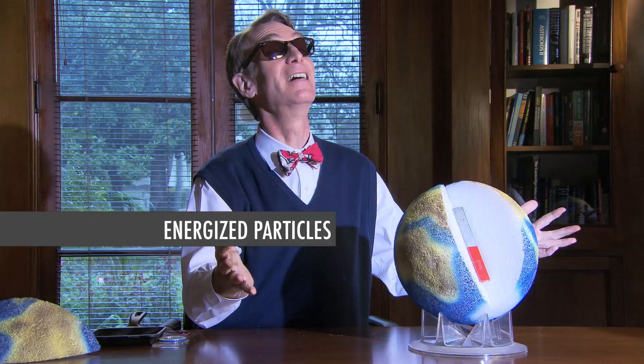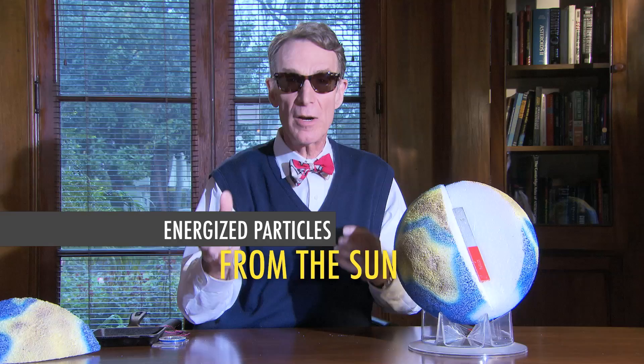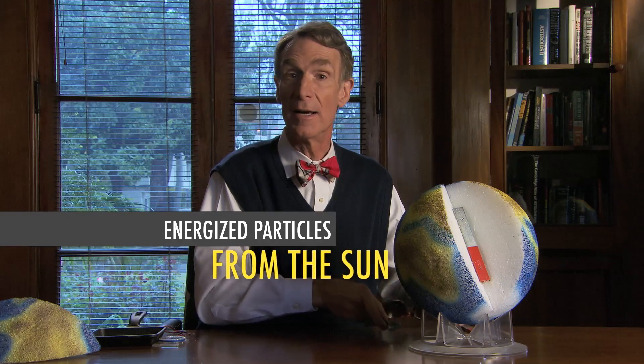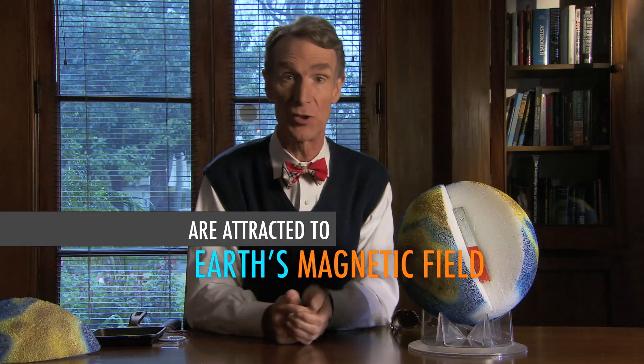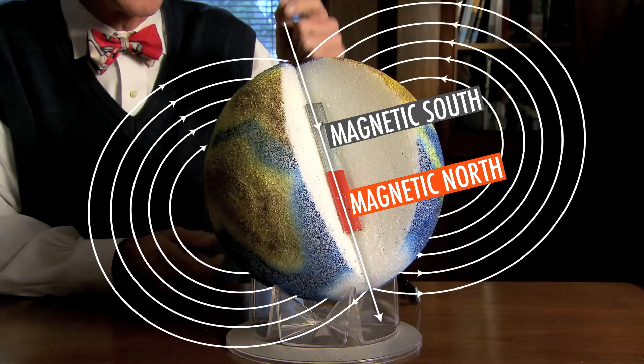Along with heat and light, the Sun produces particles that carry an electric charge. The moving electric charges produce a magnetic field of their own, so they're attracted to the Earth's magnetic field.